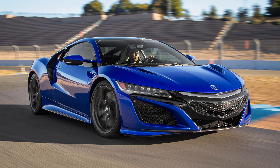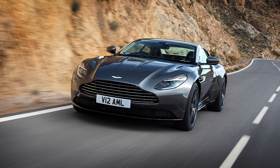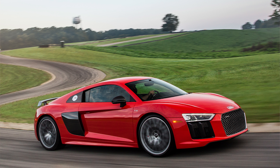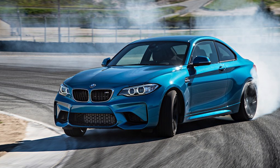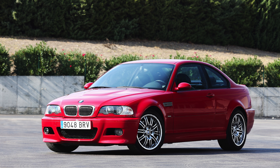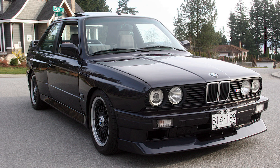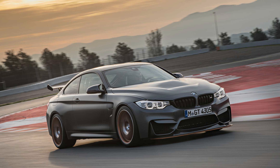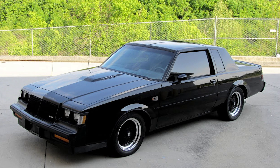Acura NSX 2017, Acura RSX S, Aston Martin DB11, Aston Martin Vulcan, Audi R8 V10+, Audi S8 Sportback, BMW M2, BMW M3 E46, BMW M3 E92, BMW M3 Evolution 2 E30, BMW M4 GTS, BMW M5, BMW X6M.